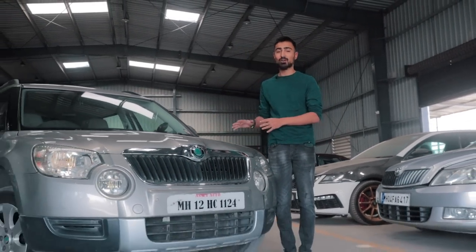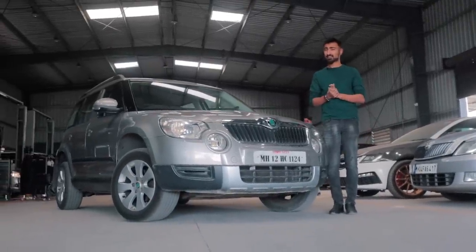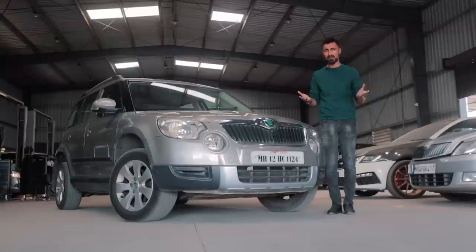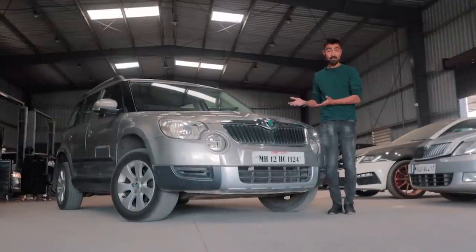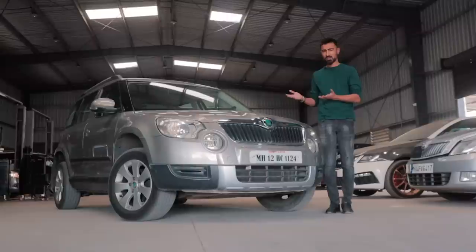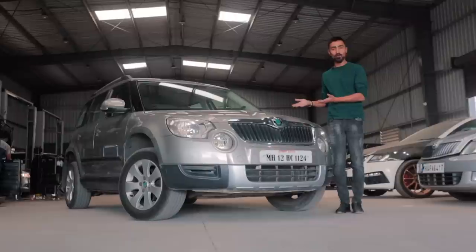Over the years, Skoda has brought many nice cars onto our domestic market and most of them have been pretty impressive — much like the Skoda Yeti, which was barely criticized. It was considered one of the best options when it launched as a compact SUV. But the sales figures say something really different, and that got me wondering: why did the Yeti fail in India? And now that they are pretty cheap in the second-hand market, should this be your next project build? Let's talk all about the Yeti.